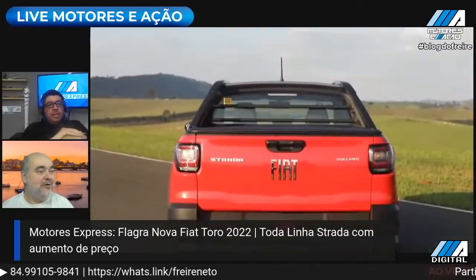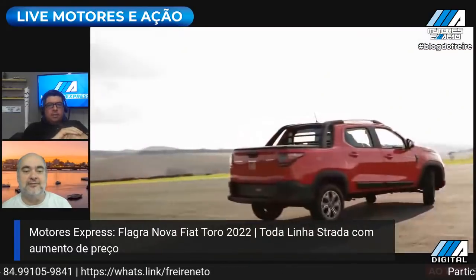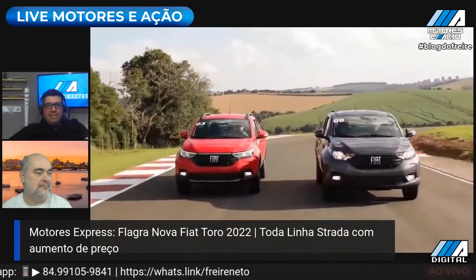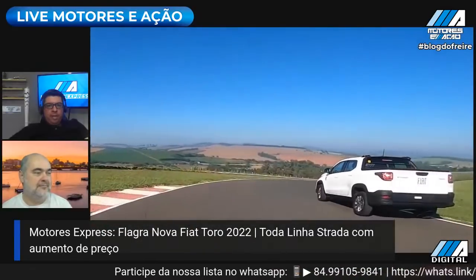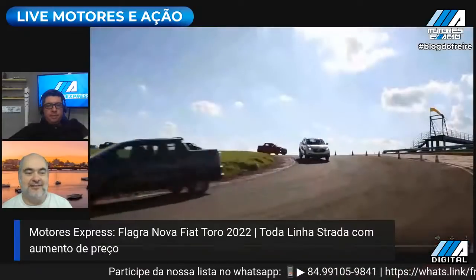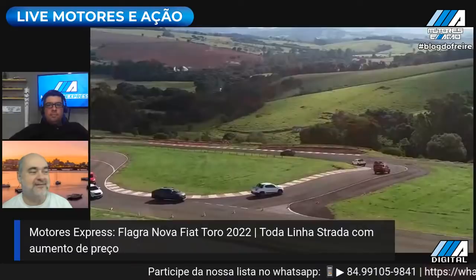Vamos olhar como foi o emplacamento até ontem. Até anteontem o Onix tinha aumentado um pouquinho a distância, tinha passado para 100 carros. A disputa está acirradíssima: Onix, até ontem, com 6.303 carros emplacados, Strada com 6.194 — ou seja, 109 carros de diferença. O Tracker já deu uma frentezinha razoável no Compass. O MOB está à frente do Kwid. E o UNO saiu da lista dos 20 mais vendidos, foi um emplacamento pontual de venda direta.